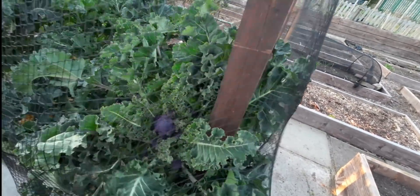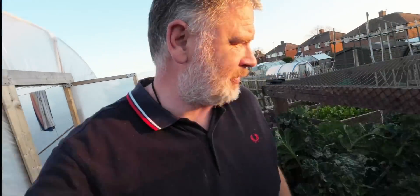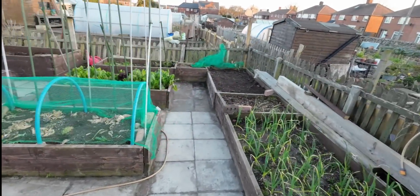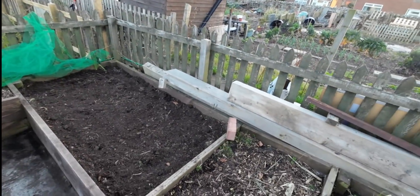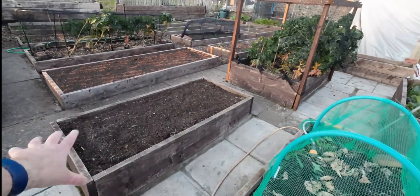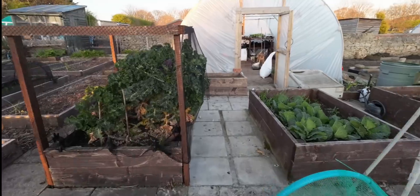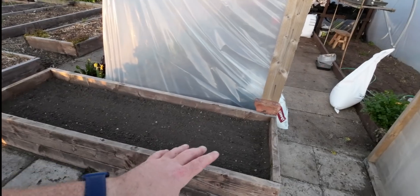I can officially say I'm getting sprouting broccoli over the finish line - there's a good one there. I came up first thing this morning and tidied some beds - that's the beauty of raised beds, you can just do what you want. I did this bed, this bed, that bed, and that bed there. That bed is going to be my main salad bed - I'll plant it and hopefully just pick from it all the time.